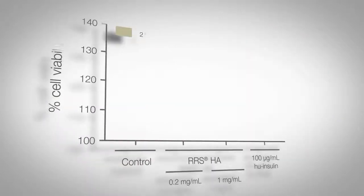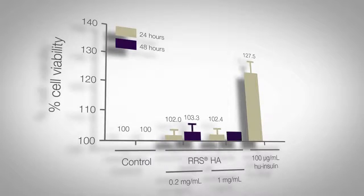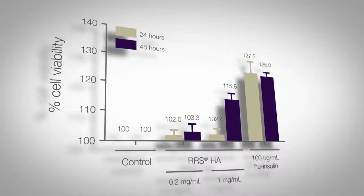In vitro skin fibroblast viability was evaluated using the Formazan assay, in the presence of two concentrations of the product — respectively 0.2 mg per millilitre and 1 mg per millilitre — at 24 and 48 hours post-treatment.